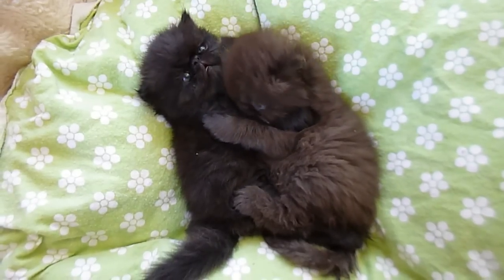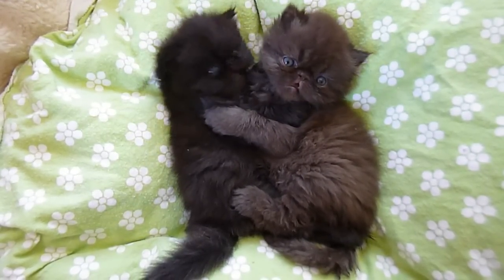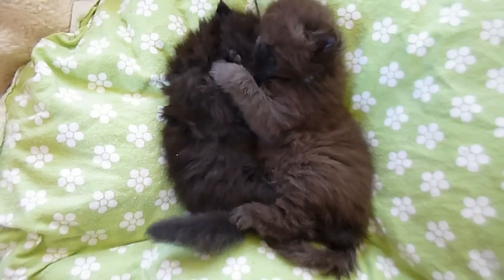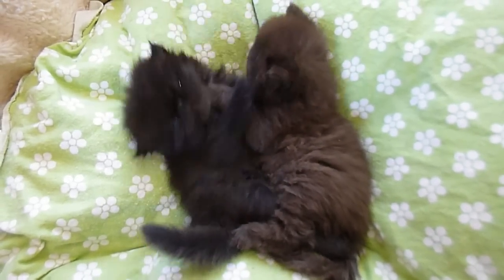They turn four weeks old tomorrow, so they're just under four weeks right now.